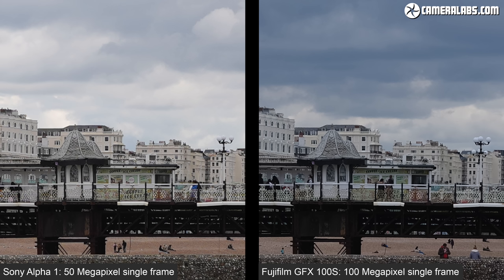Meanwhile in the background you'll see finer details on the chimneys in the skyline. While you're technically only looking at a 50% increase in linear resolution from the GFX 100S for single frames, it is translating into visibly finer details at least at this degree of magnification. Whether you need it though is another matter — I'm only here to show you the difference.